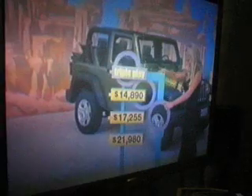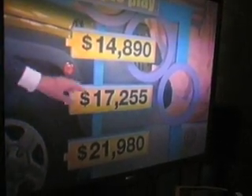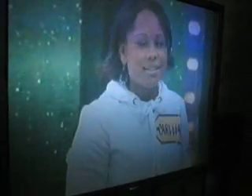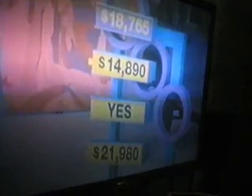Car number two, please! It's the Jeep Wrangler X 4x4! It comes with standard equipment — the Jeep Wrangler! Here come three price tags for this automobile: $14,890, $17,255, and $21,980. Which one is nearest to the actual price without going over it? She believes it's $17,255. Yes, it is a yes! The actual price is $18,675.